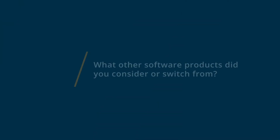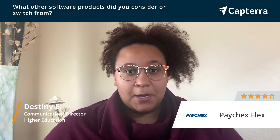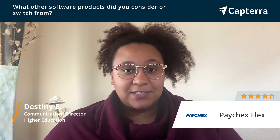My name is Destiny and I'm a communications director in the higher education industry, and I give Paychex Flex a four out of five. Prior to using Paychex Flex, we used ADP primarily, and it just wasn't meeting our needs in the same ways that it once did. So we really started to venture out and we transitioned over to Paychex Flex.